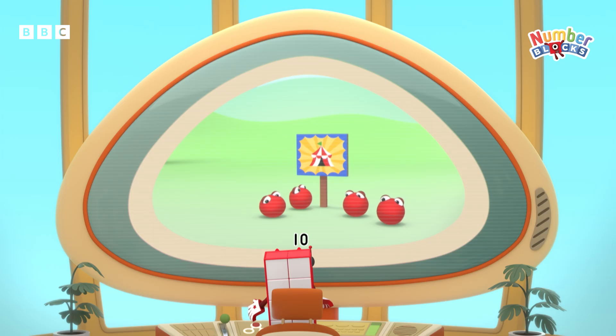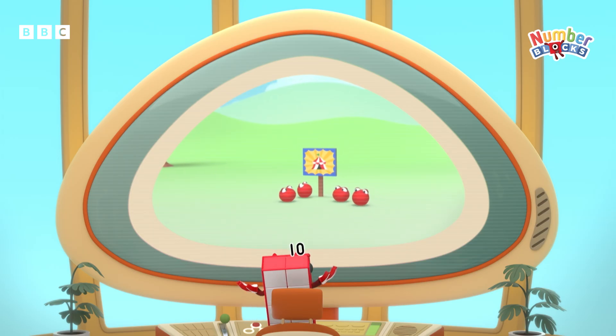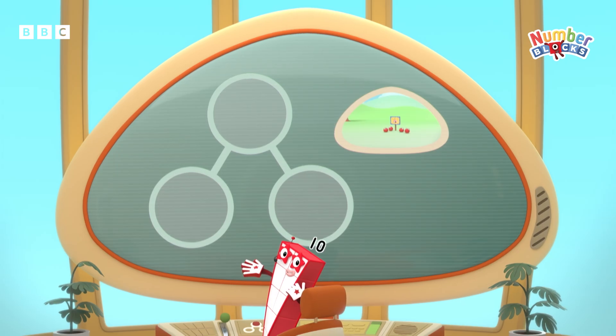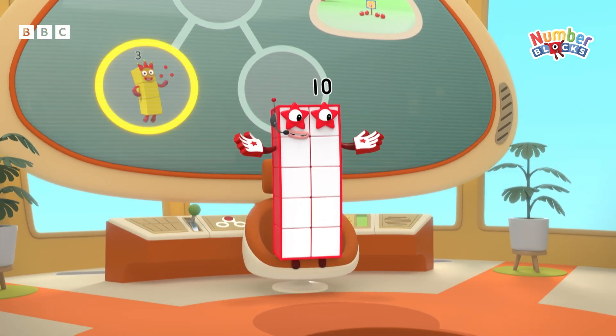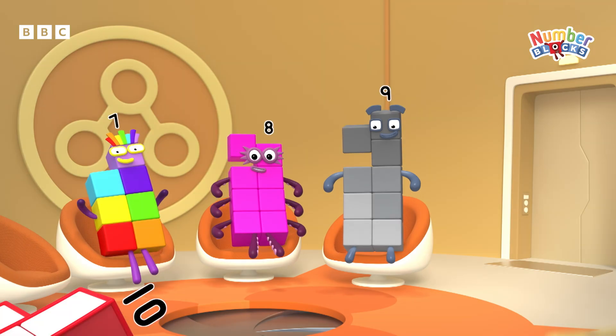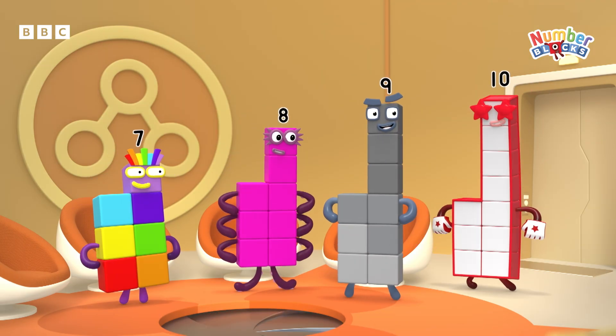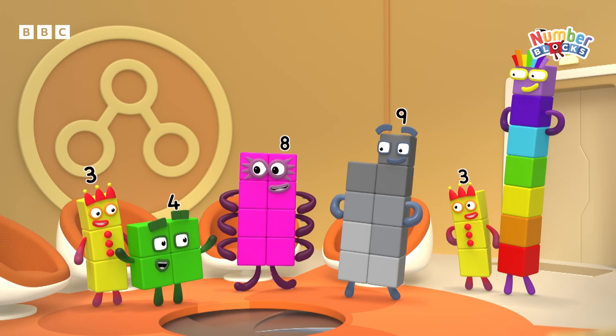The circus has left town and those number blobs have missed it. Oh, they look sad. Who can entertain them? Perhaps a juggling three — we all have a three inside, but who else? Number rescue, show your threes. Ooh, I could do my strong block routine.